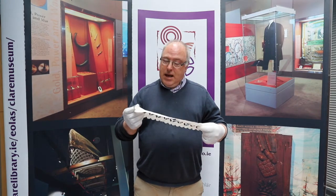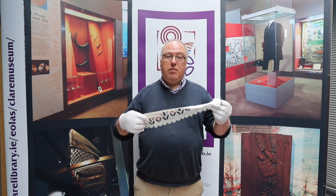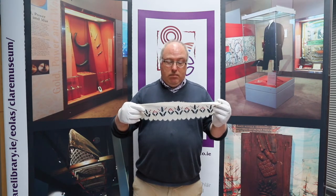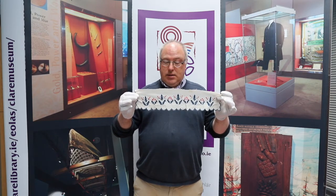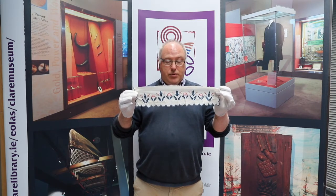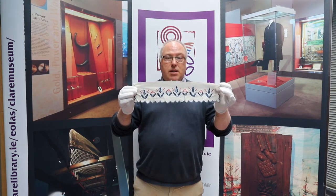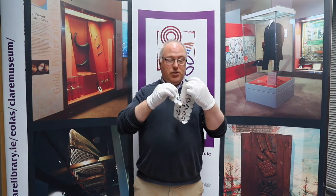They embroidered to order, and somebody had obviously ordered some garment — it could have been a tablecloth or a pillowcase — but this was a practice piece that the embroiderers would have used to practice their Christmassy motifs, and that's the only other item we have associated with Christmas in the collection.